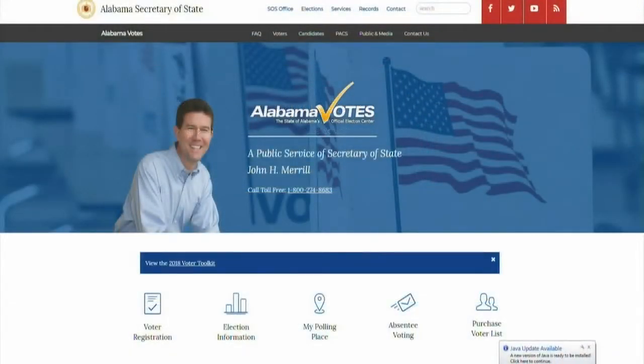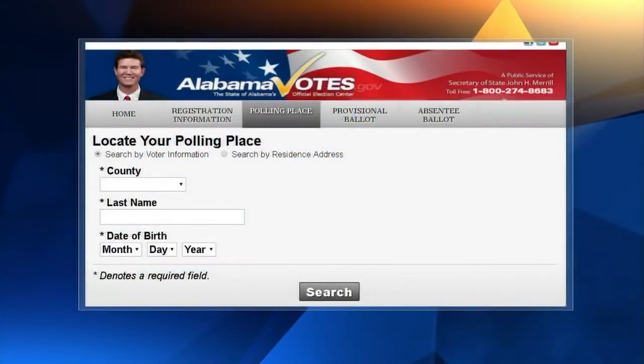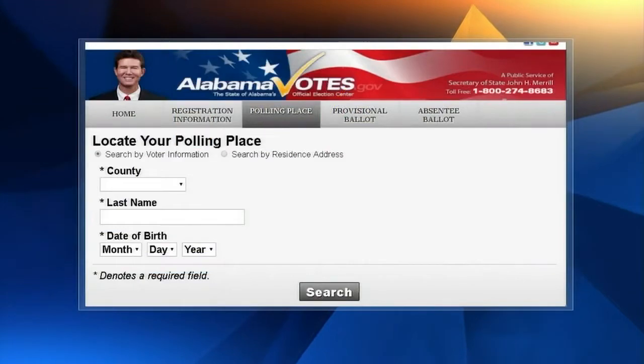Do you know where to go to vote? On the same website, you can check your polling place. Simply click on My Polling Place to find the location and enter your county, last name, and date of birth.